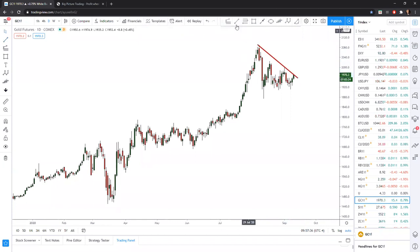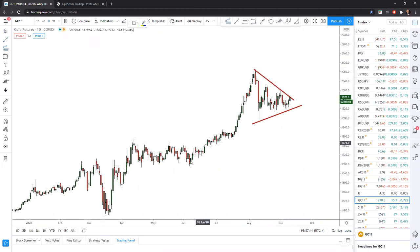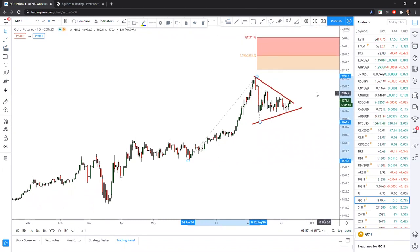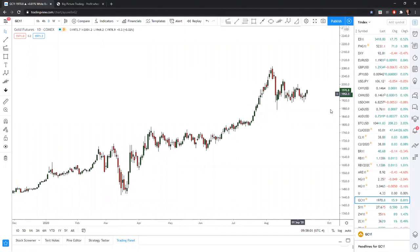Gold has just been coiling up in this triangle formation. We're going to observe whether it bullishly resolves itself with an advance, which would send gold to $2200-$2280 if the triangle broke out to the upside. That would be the midpoint consolidation completing, and that is what we are going to continue to watch very closely on gold and silver.